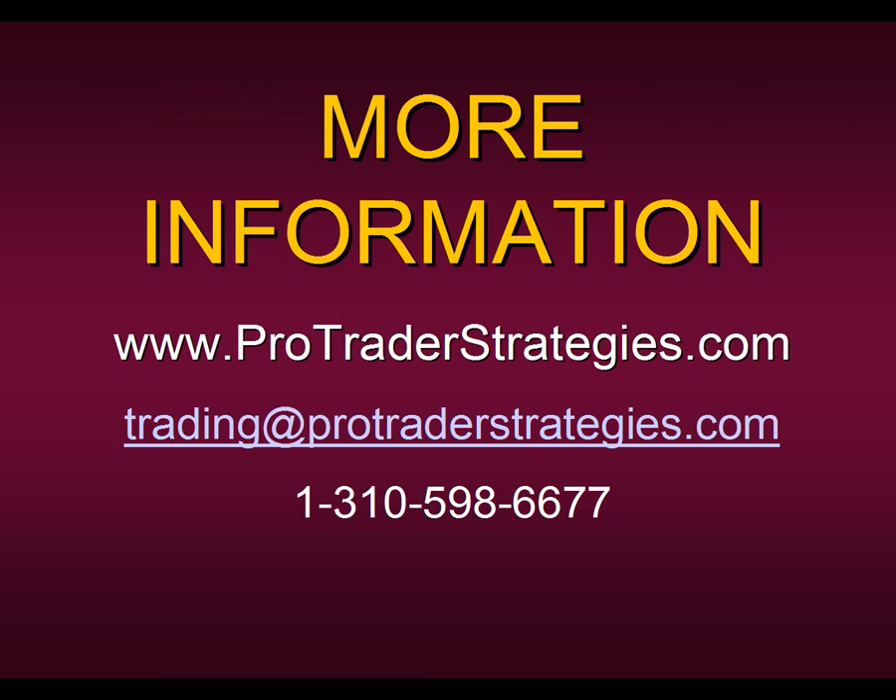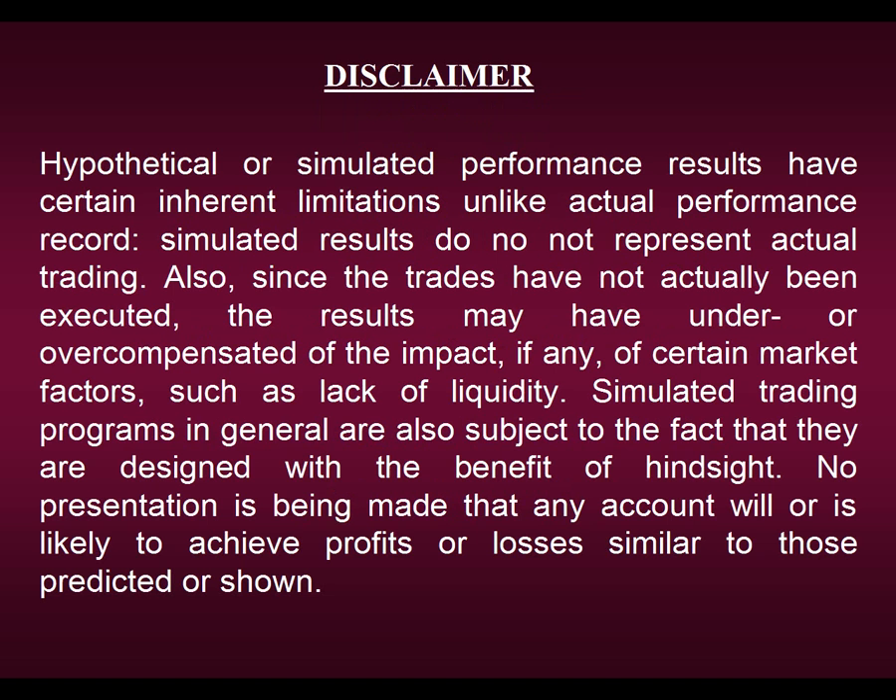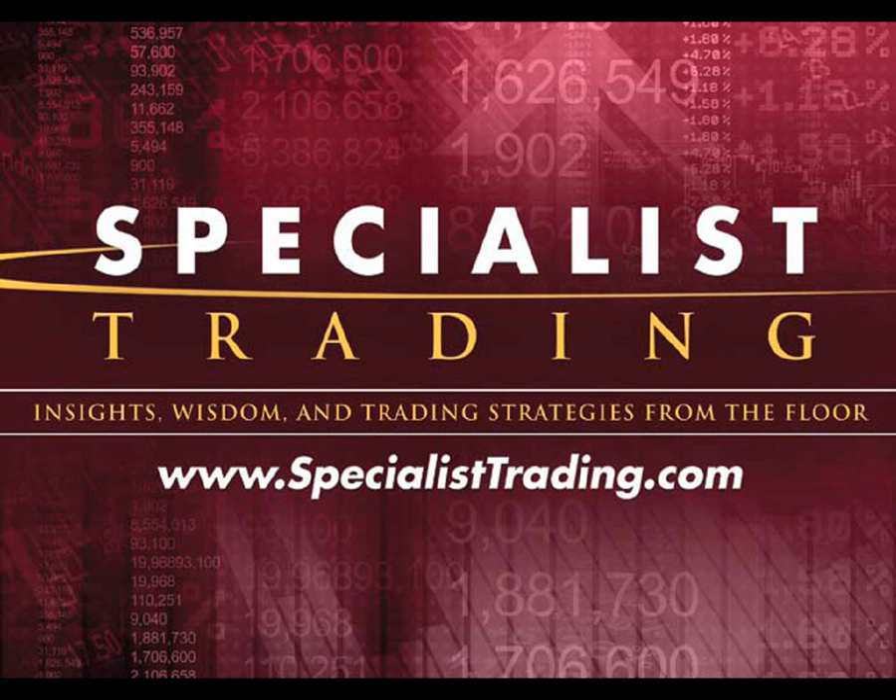For more information on Strategy Number Four or any of the other strategies that we promote and market, you can contact our sister site, ProTrader Strategies. They sell and market all of our individual strategies. You can contact their trading consultants by emailing them at trading@protraderstrategies.com or call them directly at 310-598-6677. Thank you so much for joining us and be sure to join us next week for another presentation of the Trade of the Week.